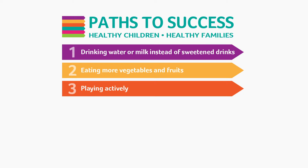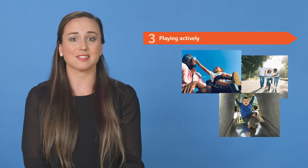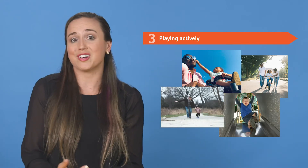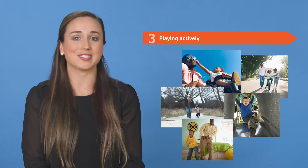The next path is playing actively. Kids need at least 60 minutes and adults need at least 30 minutes of activity per day to stay healthy. Play together — any movement that raises your heart rate and makes you sweat counts. Take a walk, do some chores, dance, go play at the playground. These are all great ways that you can stay active.